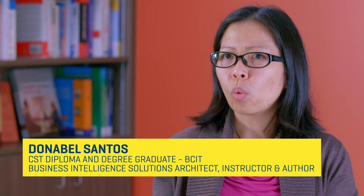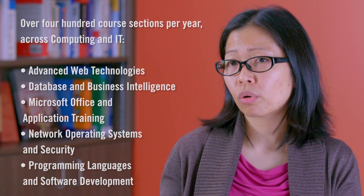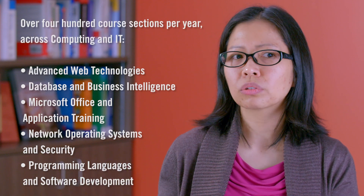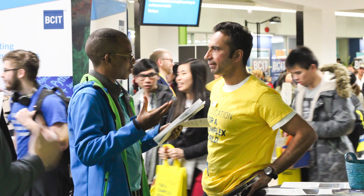My students are working professionals. They are there to learn more, to complement their skills, to advance their skills. So they find a lot of value in actually having working professionals teach the part-time courses.